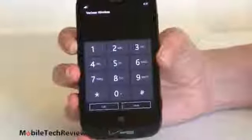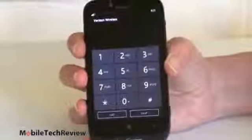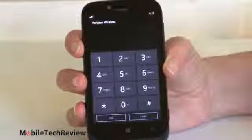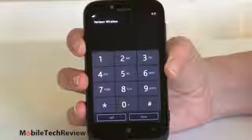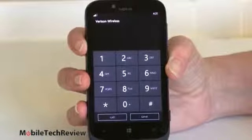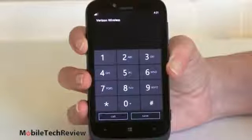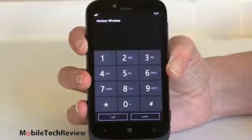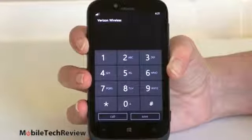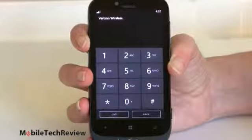You get the standard dialer for Windows Phone — large, big buttons, easy to use — with access to contacts and call history from inside the calling application. Call quality was very good for both incoming and outgoing voice: a little louder than normal, quite clear and crisp. In terms of data speeds, this has LTE 4G and speeds have been good. Speedtest.net is not yet available on Windows Phone, but using other bandwidth measuring apps we've seen about 12 to 13 megabits per second down and about 6 to 7 up, which is typical of what we see on Android and iPhone on Verizon.